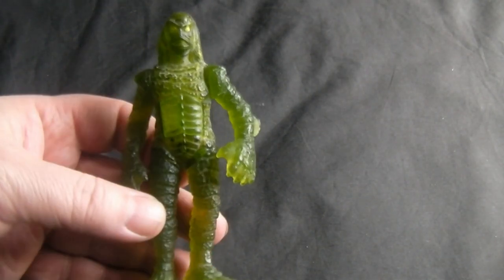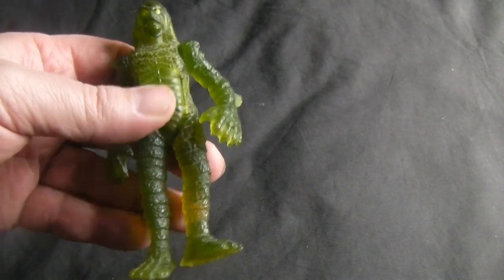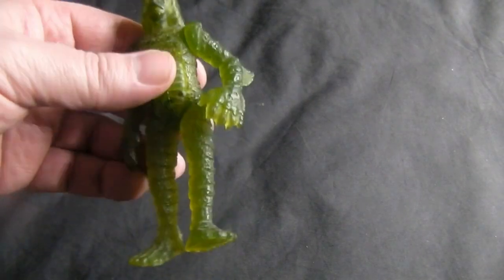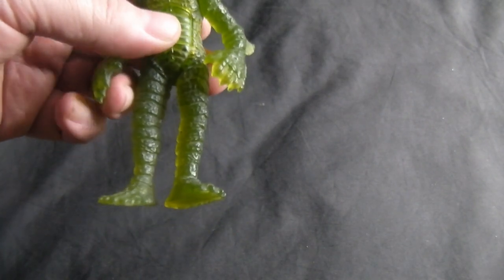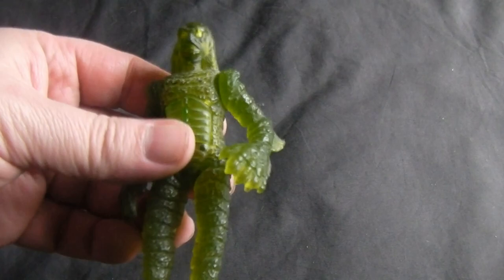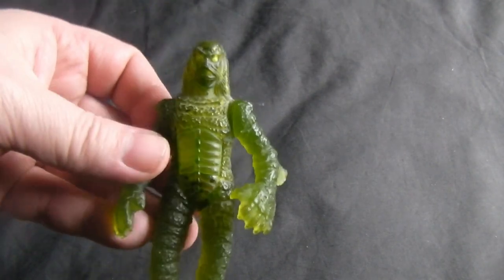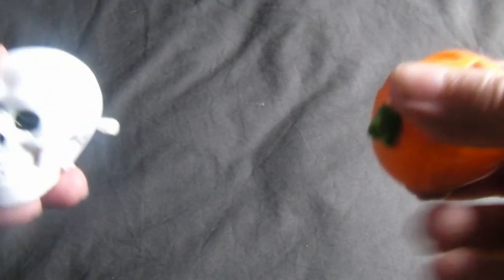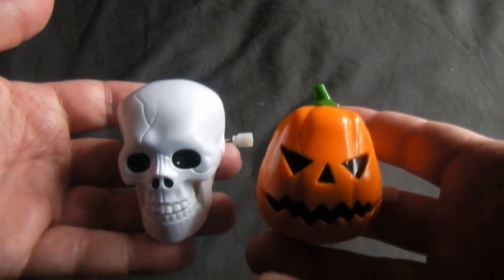Next up I got a Burger King Universal Monster — Creature from the Black Lagoon. It squirts water around inside its stomach. This is the first one I got; there are another three but this is the one that came out without any accessories, so I thought I'd pick this one up. It's quite cool, it's about the same size as a normal action figure.